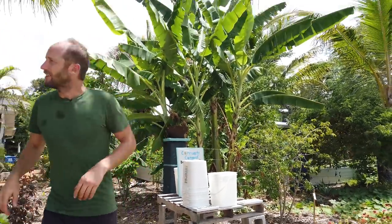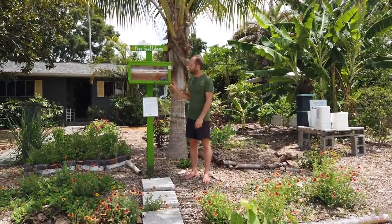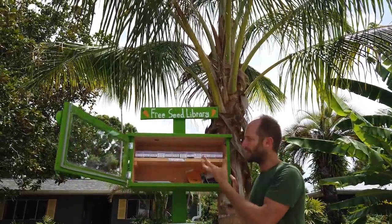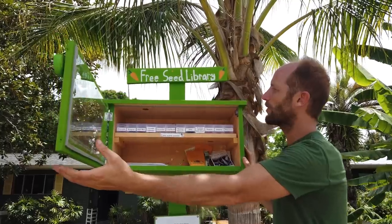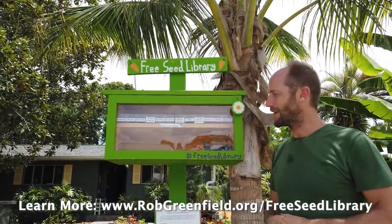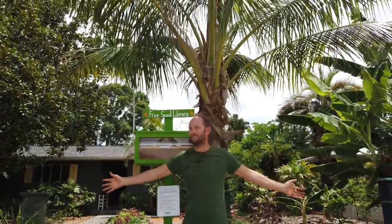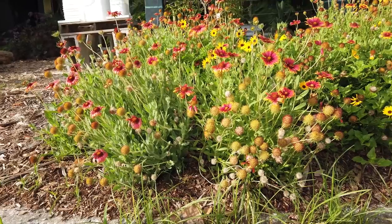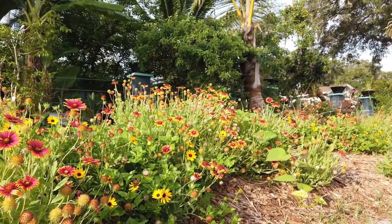Right over here is the free seed library — we have put 11 of these up in the community. We have 12 different seeds ideal for the growing conditions right now that are available, and down here is a seed exchange where people can add their own seeds. The idea of the free seed library is to provide seeds to people, empower them, and help them take that next step towards food sovereignty. And what you will see all around is this whole front yard is full of wildflowers — this is a pollinator-friendly bee and butterfly area to bring in pollinators and provide habitat for other important species. Flowers in the front yard is also just a really beautiful thing.